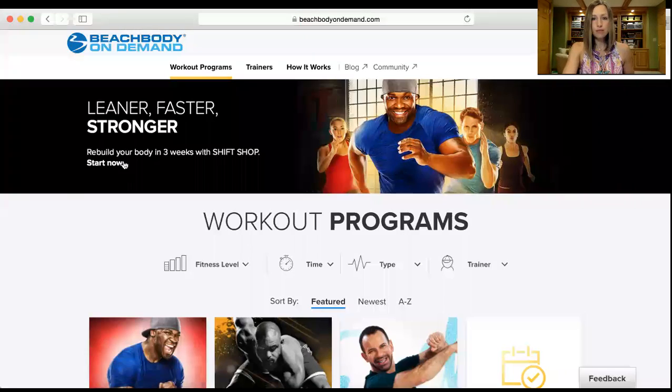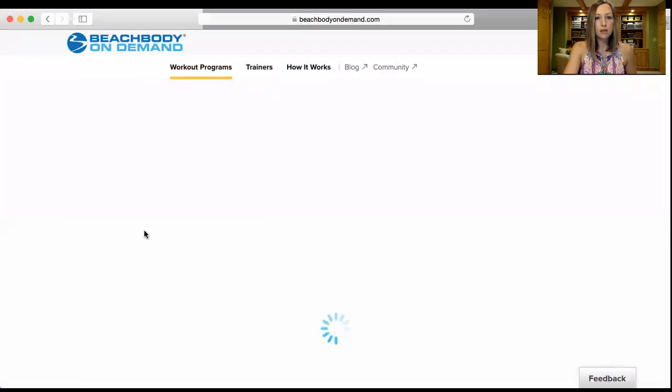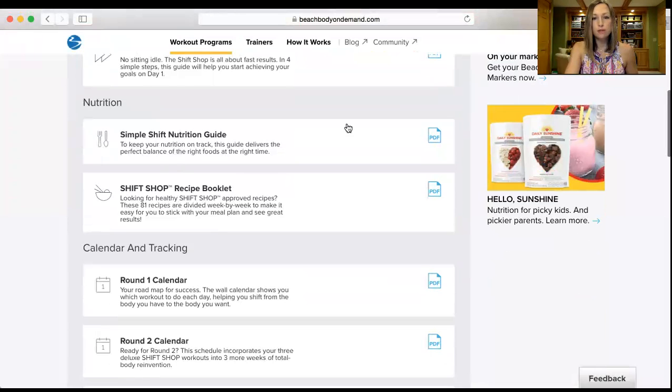I actually have the booklet in hand, so you can go through the paper copy and follow along, or you can go to Beachbody on Demand and follow the guide there. I'm going to share my screen and show you where to get the information. Here's Beachbody on Demand — scroll down to Shift Shop, go to the program materials, scroll down a little, and you'll see Simple Shift Nutrition Guide. Just click on the PDF version of that.